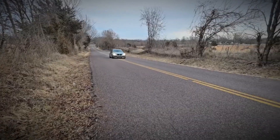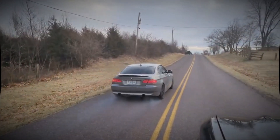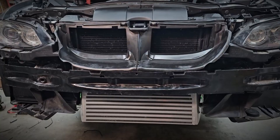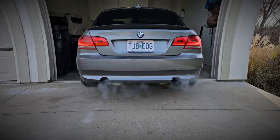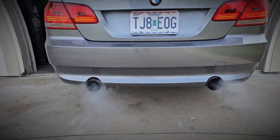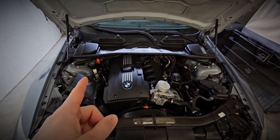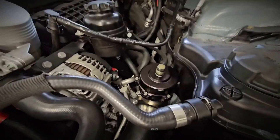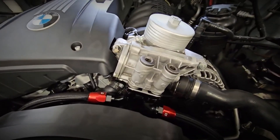As the first N54 engines hit the streets, they boasted 302 hp and 295 lb-ft of torque. While this was adequate for daily driving, it seemed modest for a three-litre straight-six twin-turbocharged engine. However, the true appeal of the N54 lies not in its factory output but in its potential for much higher performance. BMW didn't aim for high power figures with the N54, and though it was produced alongside the naturally aspirated N53, the N54 is primarily based on the previous generation M54.